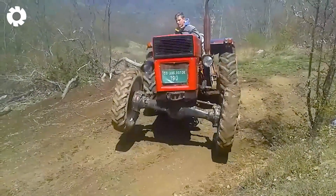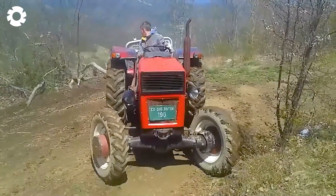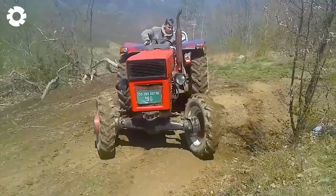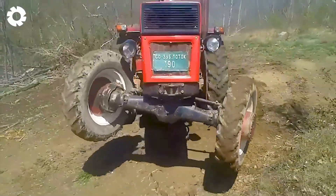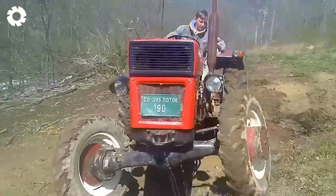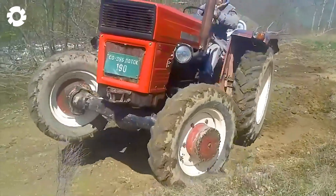What do you think of these exciting wheelies? The Universal 445 DTC roars with its 45 horsepower diesel engine. The rear wheel is firmly planted on the ground as the front end lifts into the air — a thrilling display of both daredevilry and mechanical prowess.